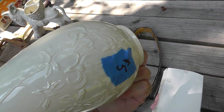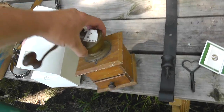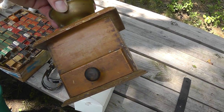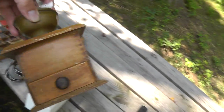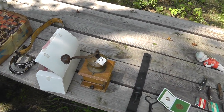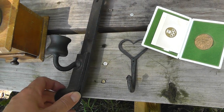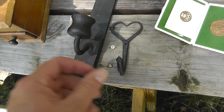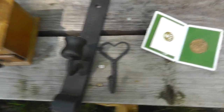Nice little Lenox vase — five bucks. Not that great a deal, but a nice little piece. Neat little coffee grinder — there was a time when every household had one of these. It's a small size, a little unusual. Dated on the bottom: 1936. Just a cool little piece; I think I'll make some money on that. I love blacksmith items — my great-grandfather was a blacksmith. Got a forged hook and a little hinge that somebody's turned into a candle holder. Fifty cents a piece for those.